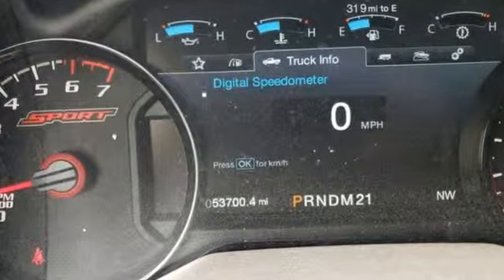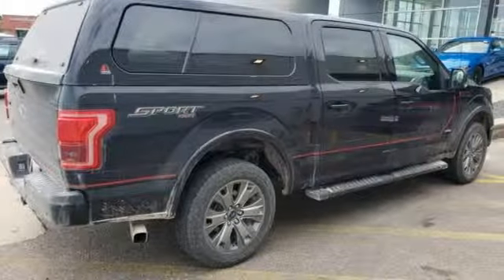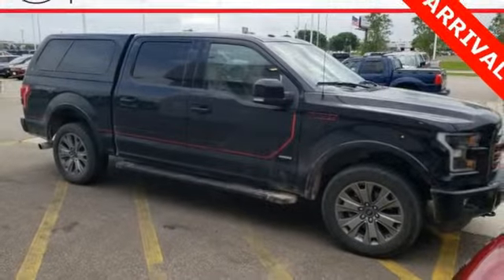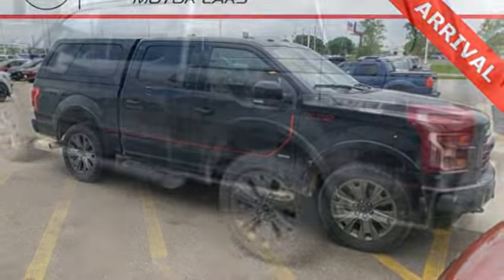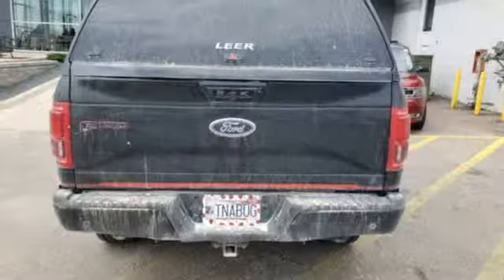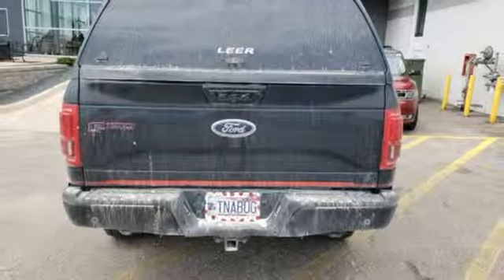Easy lift and lower tailgate, manual tilting steering column, capless fuel filler, manual telescoping steering column, twin-turbo V6 engine, active grille shutters, electronic shift on the fly, and three 12-volt power outlets.